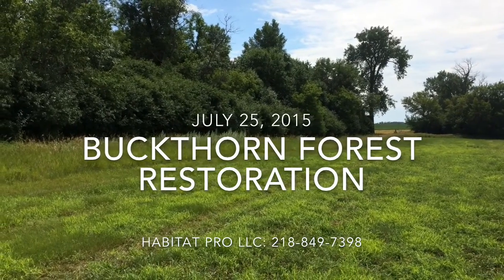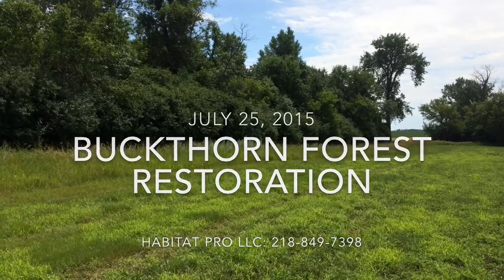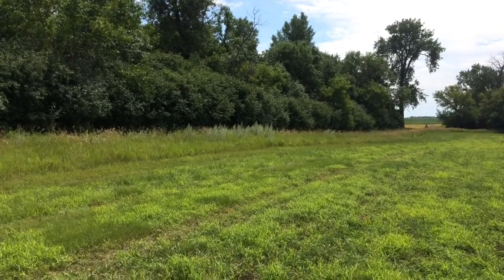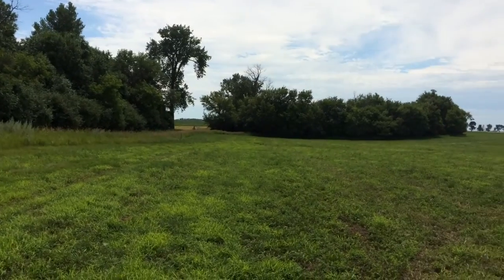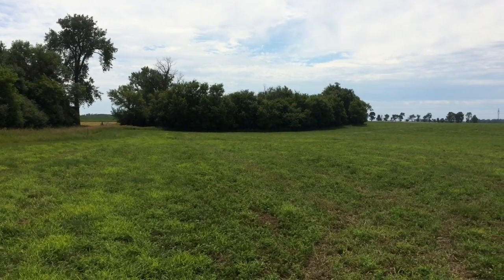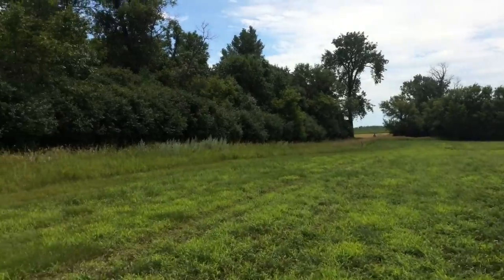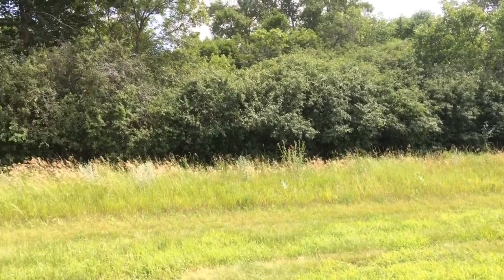We are at a forest restoration project here trying to reclaim it back to natural from buckthorn. The buckthorn on this property has probably been 20 years in the making. You can kind of see the browse line on all the box elder — the box elder is the lighter green tree — and everything you see that's dark green and everything along this edge right here is mainly buckthorn.